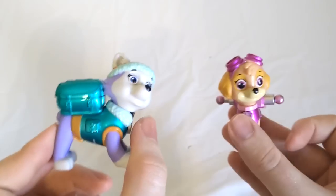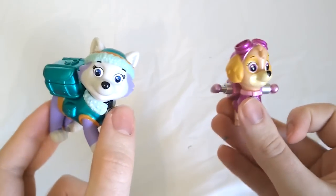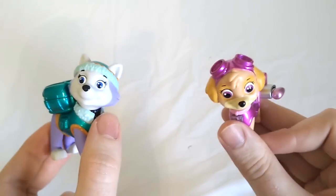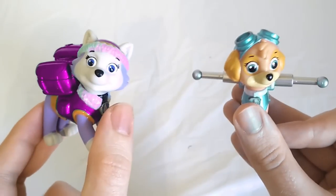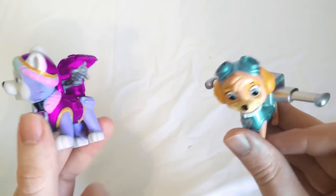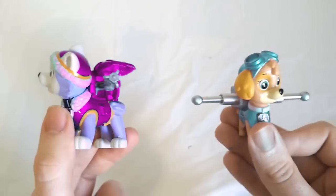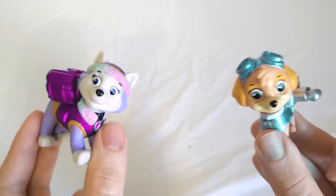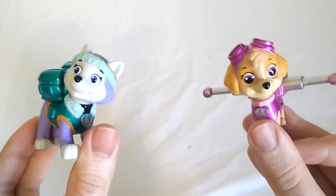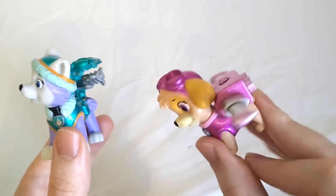We've got two more color swappers — it's Everest and Skye. Whenever they touch, they're going to swap colors. Ready to see it? Let's do it. Color Swap! Wow! Look at that. Skye is teal but Everest is pink. Have you ever seen anything like that before? Let's do it again. Let's swap them back to their regular colors. Color Swap! Wow! There we go. Everest is back to teal and Skye is back to pink.